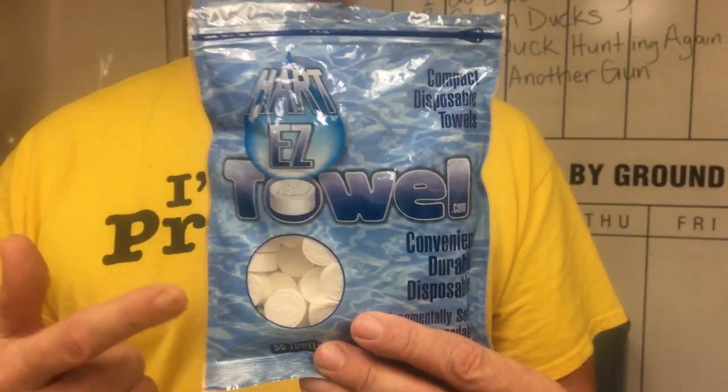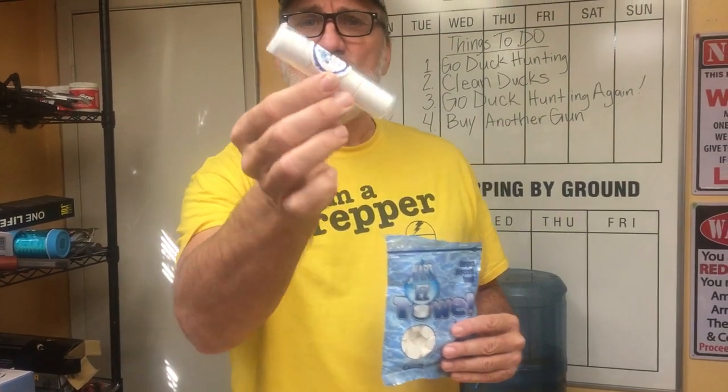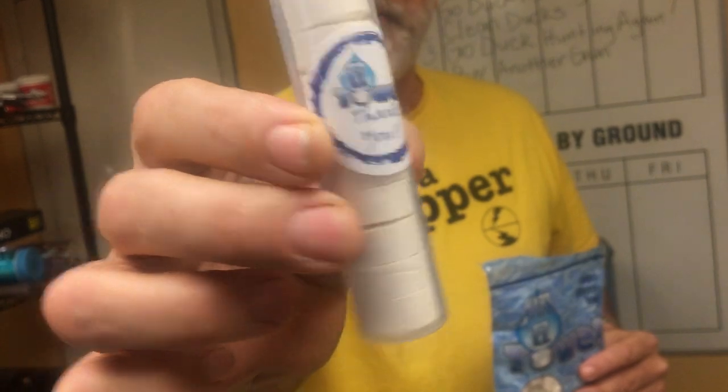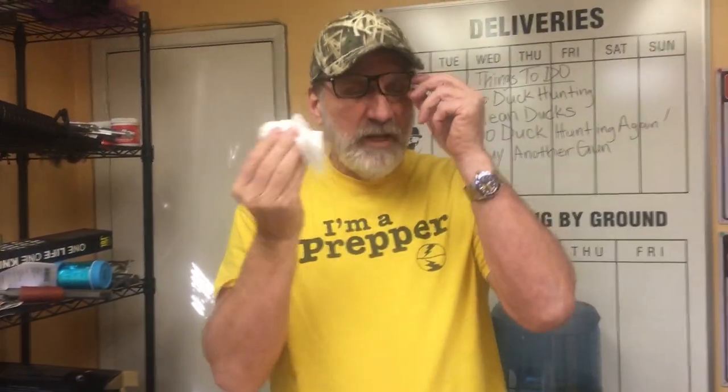I just showed this to my secretary and she had never seen one before. This is the Heart Easy Towel on Amazon Prime. There are 50 in the pack, so they work out to about 15 cents apiece. If you buy the larger pack, you get 100 for $12, so about 12 cents apiece. There are some brands that come individually wrapped. This one came with a little waterproof tube that holds 10 of these, so you could carry that in your purse. When you need to remove your makeup, pull it out, wet it up, take your makeup off, throw it in the trash, and you're done.